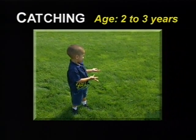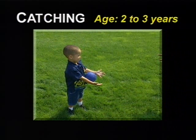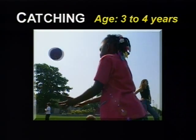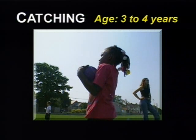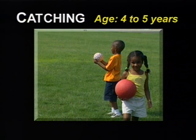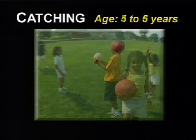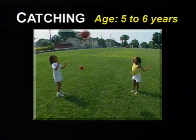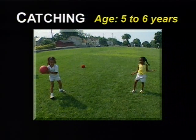At two to three years, the child uses hands and arms as a single unit in an attempt to trap the ball against the body. At three to four years, the child bends their arms at the elbows to trap the ball against the body. At four to five years, the child uses their hands to catch the ball. At five to six years, the child places their feet wide apart in anticipation of needing to move to catch the ball, and will also close their hands around the ball.